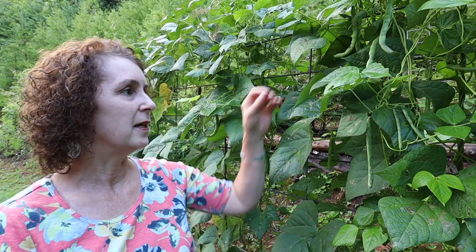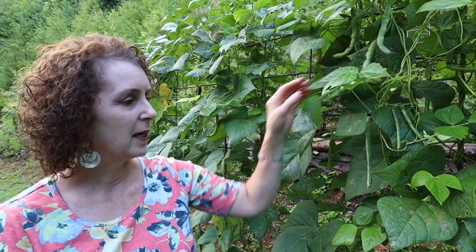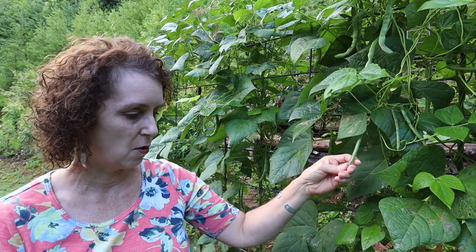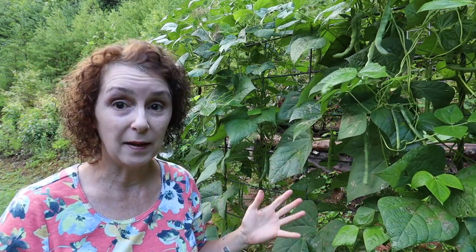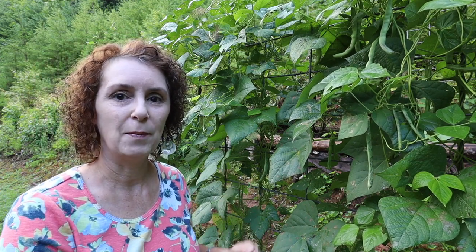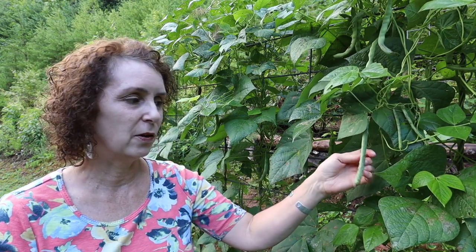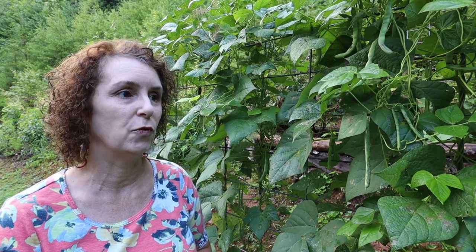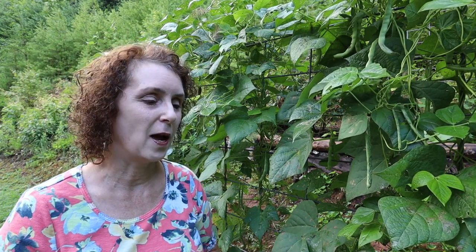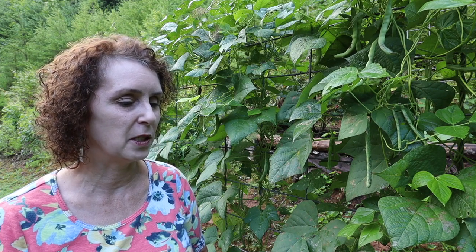So this is our rattlesnake beans and just like last year they're just doing fantastic. There's one that definitely needs to be picked. We've already been picking from them and we've already been canning beans. I love that they're right outside my kitchen door so I can run out here and grab a handful or two if I want to roast them for supper. They're especially good that way, although they're great in the traditional Appalachian way of cooking them for a long time too.